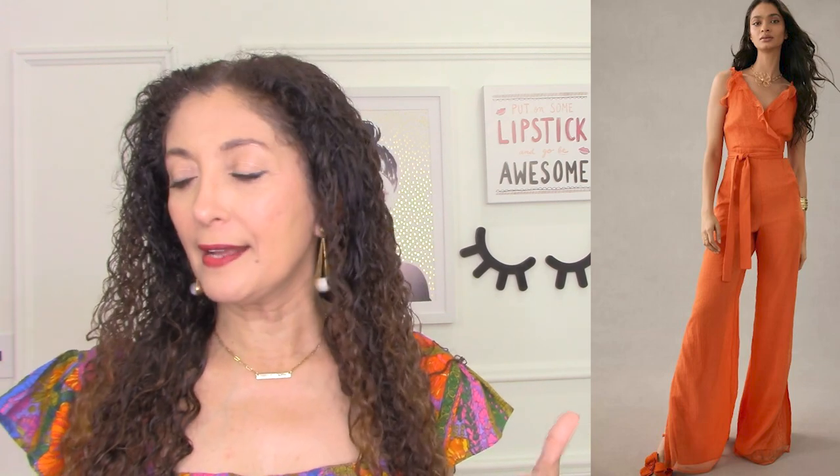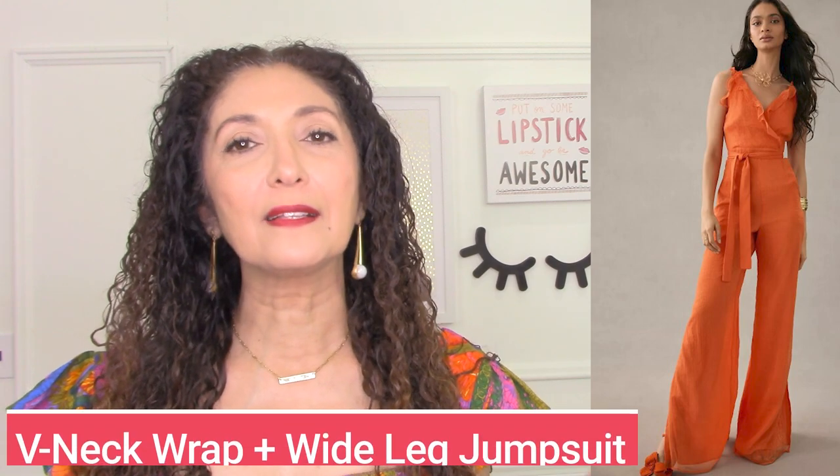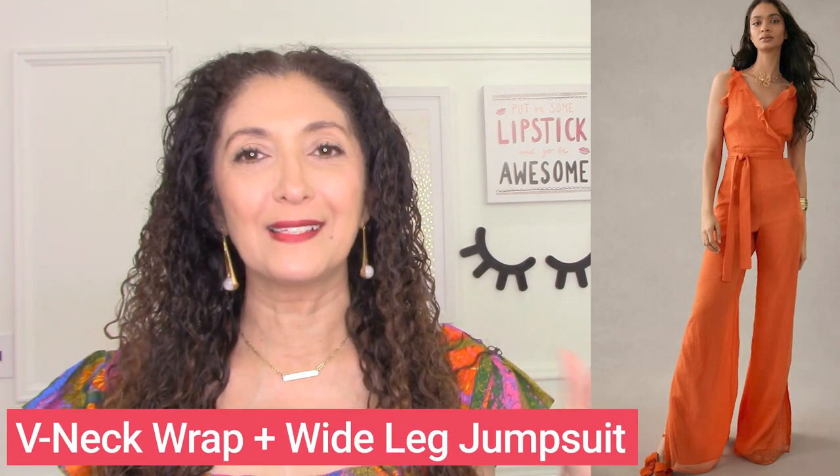Here's a dream jumpsuit for those with a strong upper body — the Hutch ruffle trim jumpsuit. It's got a vertical neckline, it's simple at the top, then has volume at the bottom with some waist definition. So really voluminous, beautiful wide-leg pants with a simple V-neck sleeveless top — you're balancing out the strong shoulders with that volume at the hem. That's basically a V-neck wrap jumpsuit as the outfit formula.